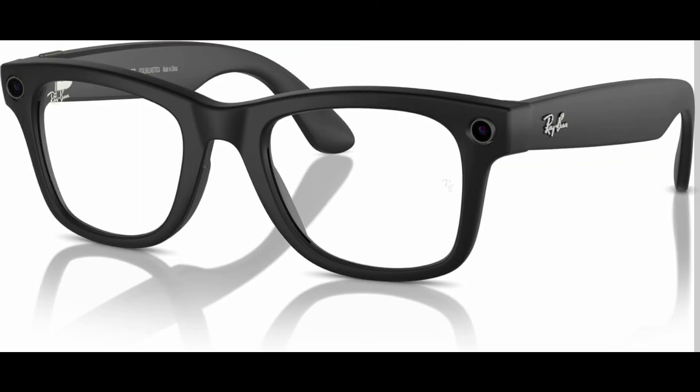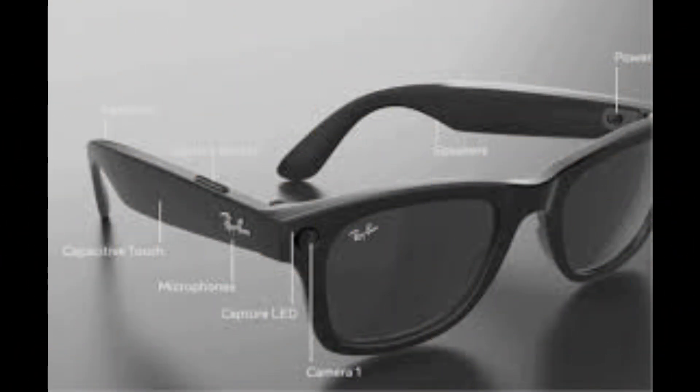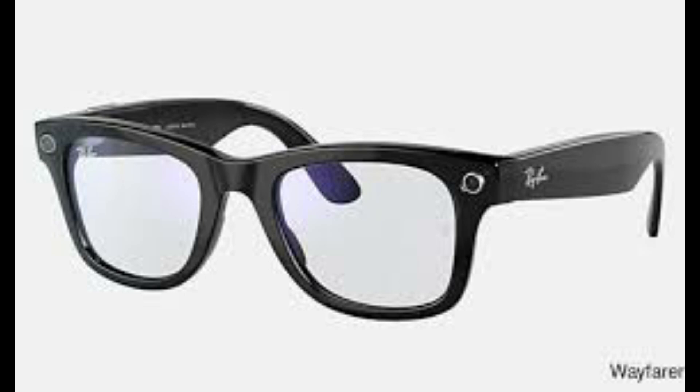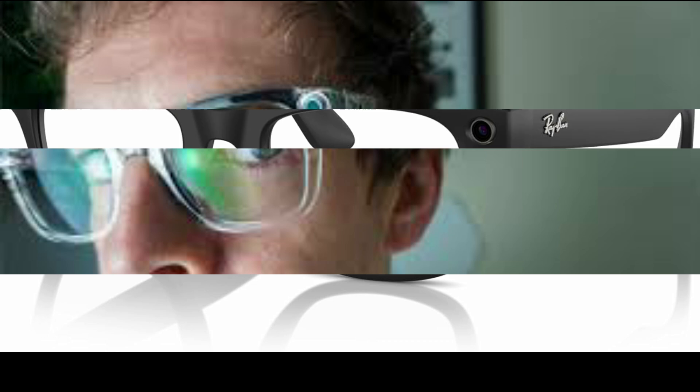Although a release date hasn't been confirmed, Meta's aggressive research and development suggest we won't have to wait too long. Meta's strategy is clear: leading the wearable tech revolution. By integrating high-tech features into classic, stylish designs like the Ray-Ban frames, they're appealing to both tech enthusiasts and fashion-conscious consumers. The third-gen Ray-Ban Meta smart glasses are just one step in Meta's broader plan. Combined with the Orion AR project, Meta is setting its sights on being the go-to brand for the next generation of smart wearables.